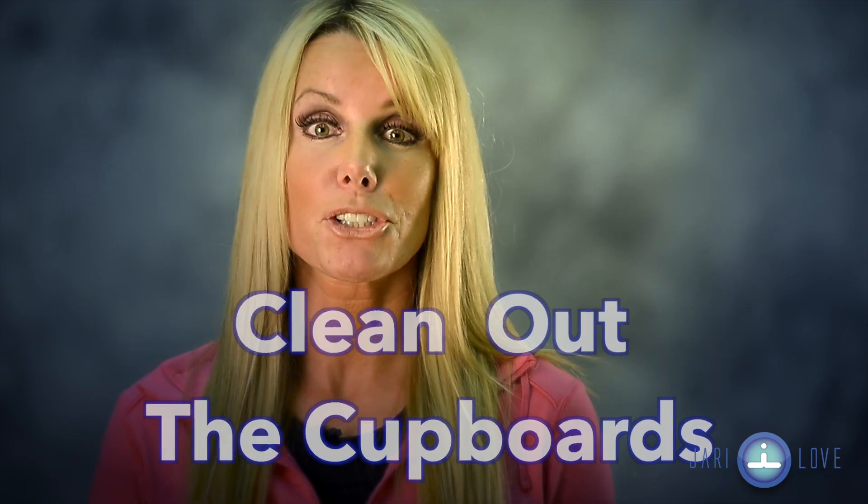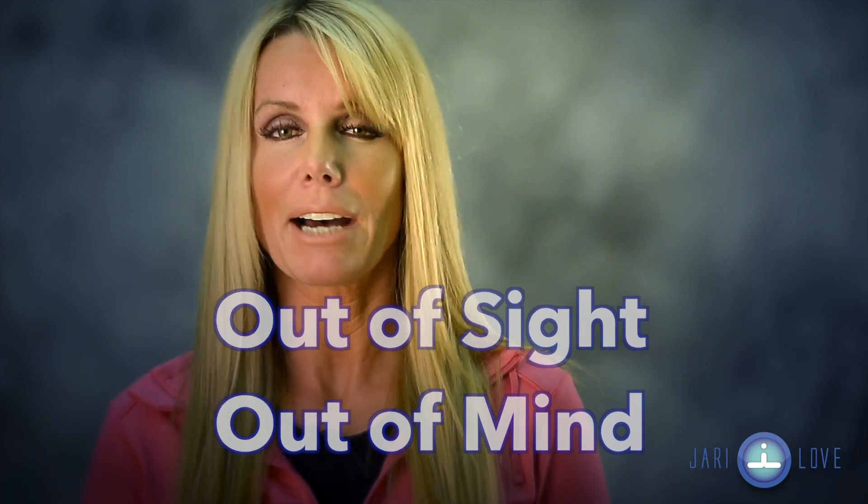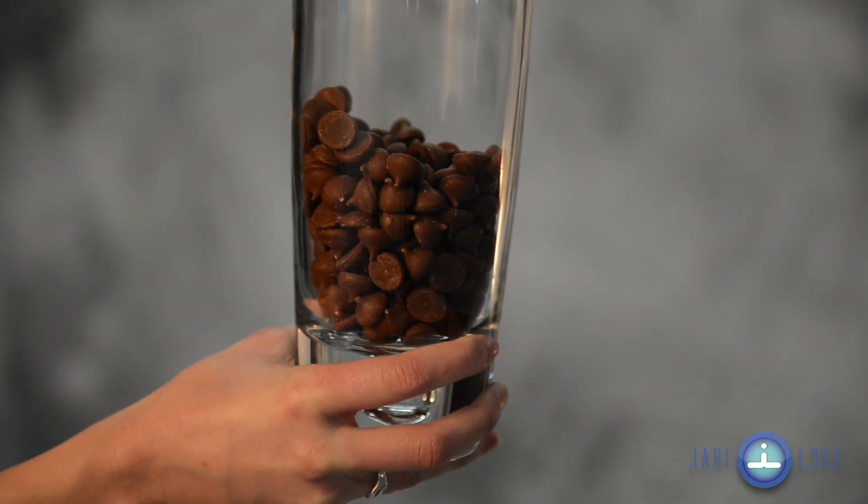Clean the cupboards to enhance results. We've all heard the old expression, out of sight, out of mind. But most of us also know this saying may not be as accurate as possible.